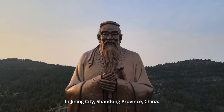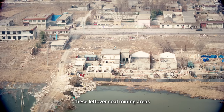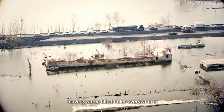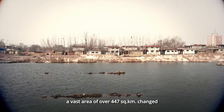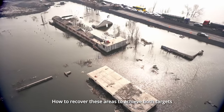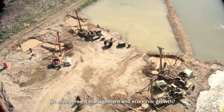In Jinning City, Shandong Province, China, these leftover coal mining areas were subsiding in many places, leaving water-filled holes everywhere because of long-term coal mining. A vast area of over 447 square kilometers changed into a coal mining subsidence area. How to recover these areas to achieve both targets on environment management and economic growth?